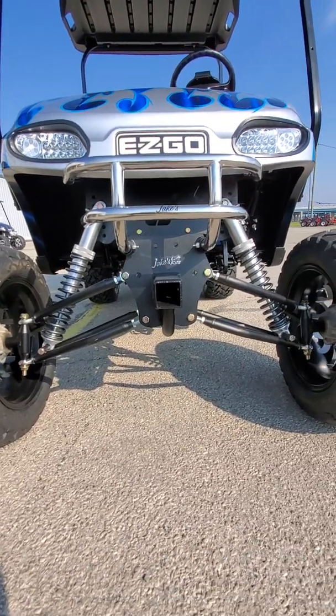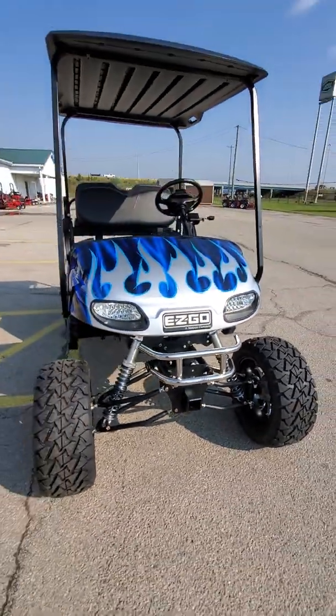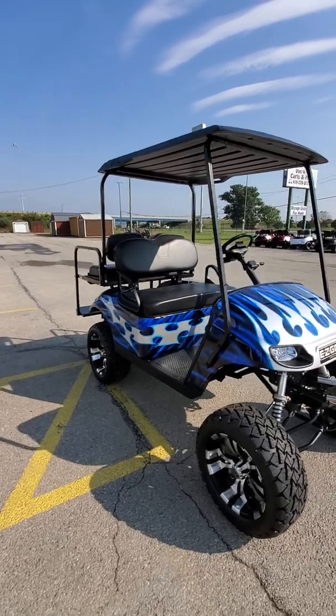It does have the hitch up front here with a chrome brush guard. Real cool LED headlights, turn signals, brake lights, tail lights.